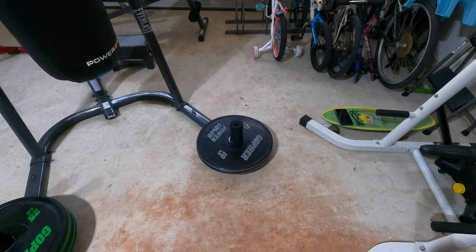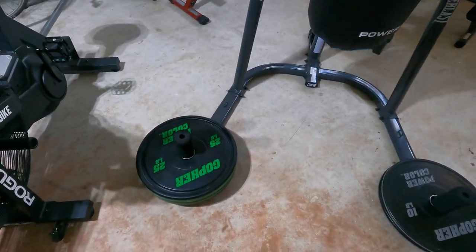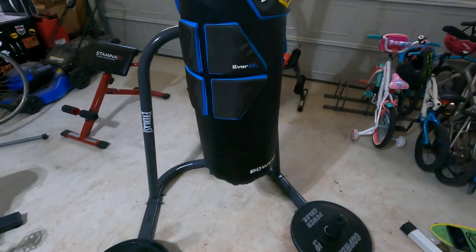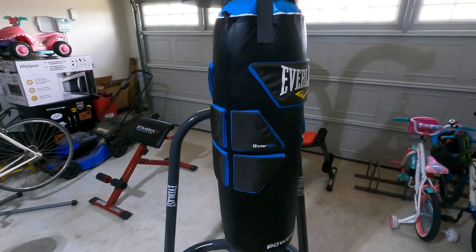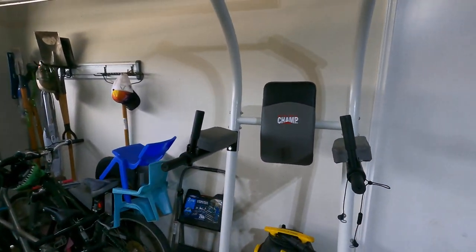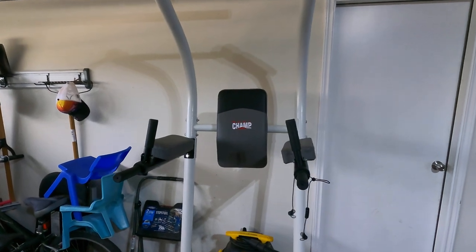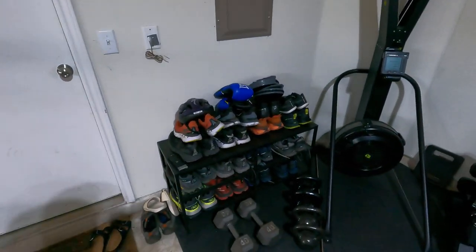To weight the bag down I use some of my Gopher bumper plates. I bought these during the last year — they come in many different sizes. I consider them one of the best in the business. They're nice because you can drop the bar and it will just bounce off the ground, as used a lot in CrossFit competitions. There's also an ab bench here, great for pull-ups and working the abs.